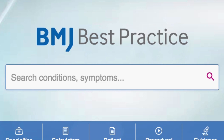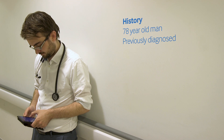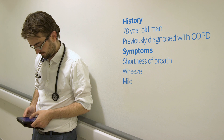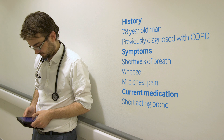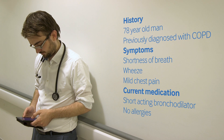Ben, a junior doctor, is asked to examine a 78-year-old man who has come into the acute medical unit with increasing shortness of breath, wheeze and mild chest pain. Ben has come from a psychiatric rotation and wants to check how to manage what could be the exacerbation of this man's COPD.